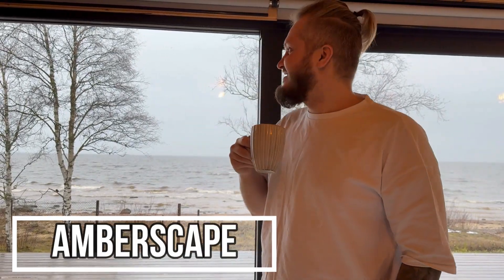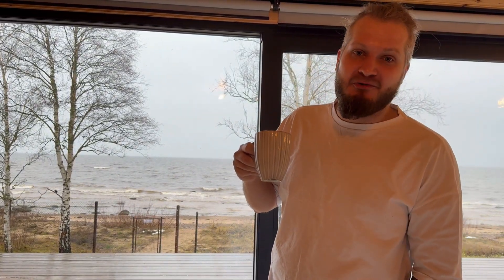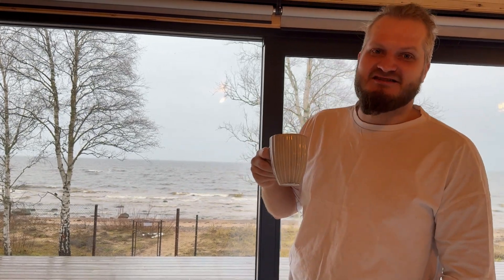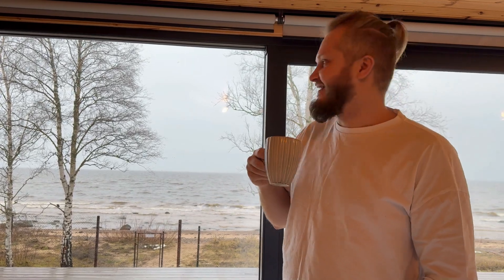Good morning folks, Jarek here, welcome to Amberskip. Today is the view for today and I can't help myself — the beaches are full of rocks and I have to check them out, even though this is a vacation and I was not supposed to hunt. So yeah, let's get my shoes on and let's explore.